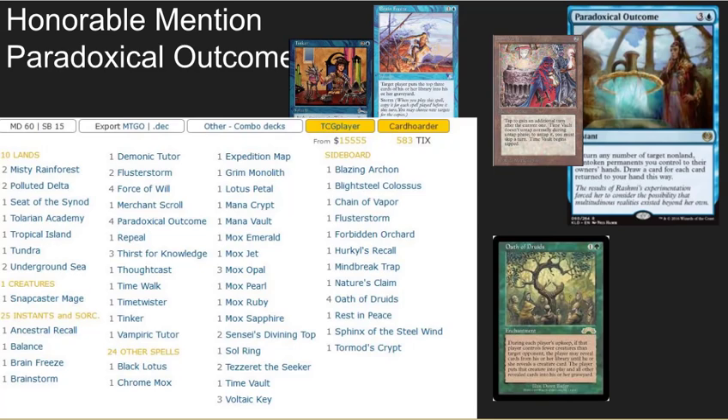This is a hardcore combo deck based off of a brand new card, Paradoxical Outcome. It reads: return any number of target non-land, non-token permanents you control to the owner's hand; draw a card for each card returned to your hand this way. Basically, it acts like a Timetwister recall and allows you to combo really quickly with a bunch of artifact mana.